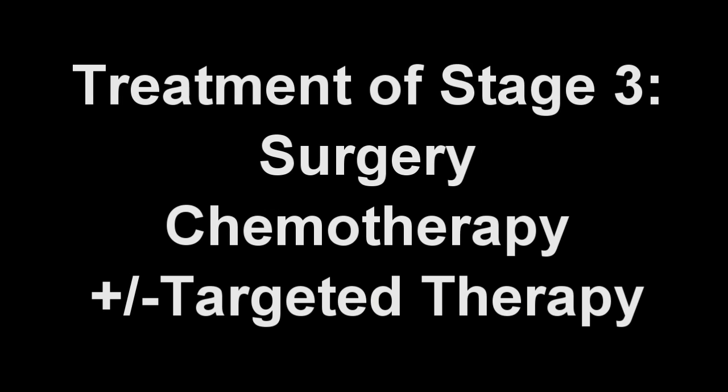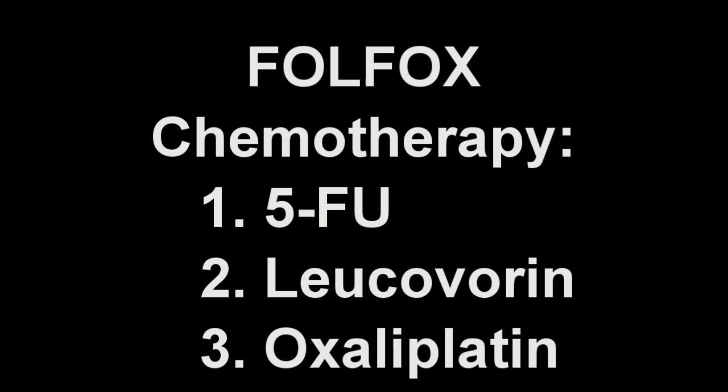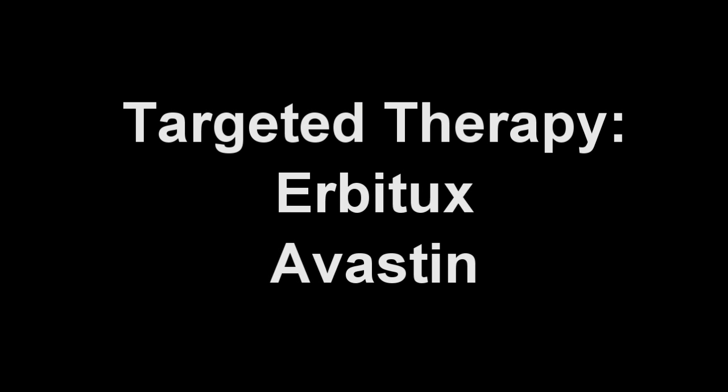For cancer that has not spread, surgery is the treatment of choice. In fact, surgery may be the only treatment necessary for patients with stage 1 or 2 colon cancer. However, some with stage 2 cancer may elect to receive chemotherapy. Following surgery, stage 3 cancer requires chemotherapy, usually for about 6 months. The most commonly used chemotherapy is called Folfox, consisting of 5-FU, leucovorin, and oxaliplatin. Some may also elect to receive additional treatment with a new class of cancer therapy, such as Erbitux or Avastin.